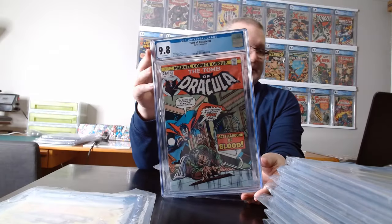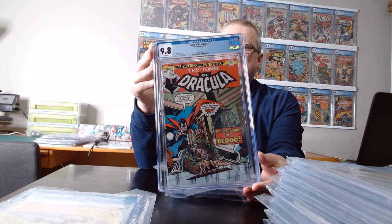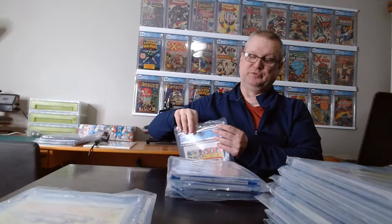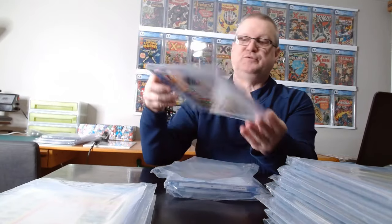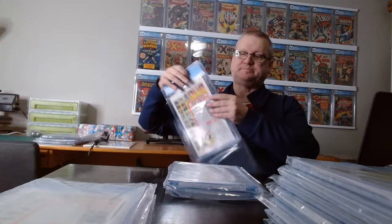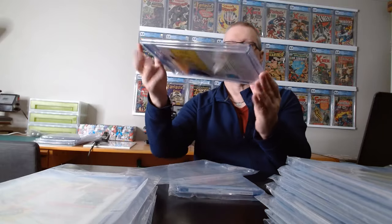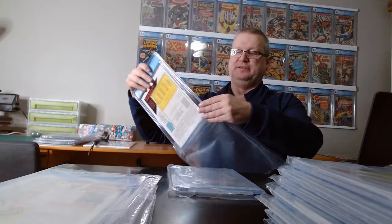Tomb of Dracula books — and this was my favorite in the entire submission. I ended up with a 9.8 on Tomb of Dracula 32. I was hoping to get a 9.8 somewhere in there with higher grade books, but sometimes with tiny flaws, you never know how CGC is going to deal with them — some are 9.6s, some are 9.8s. Tomb of Dracula 33 came in at 9.4 — very happy with that result. And Tomb of Dracula 35 came in at 9.6 — happy with that result too.